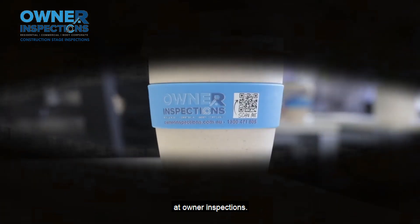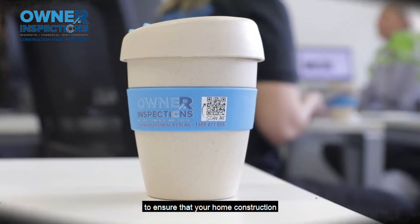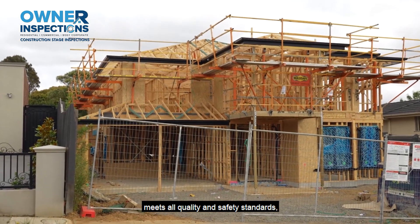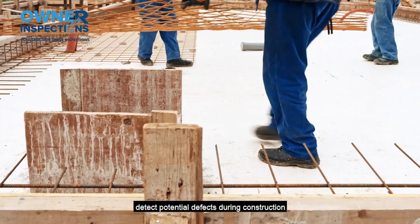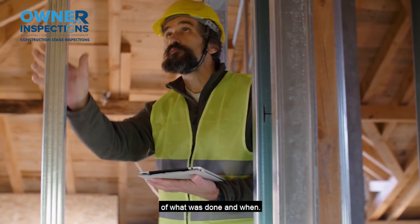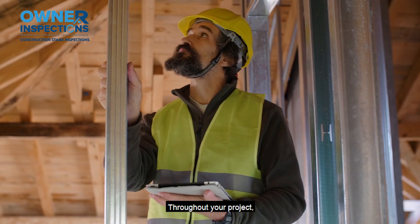At Owner Inspections, we are your second eyes to ensure that your home construction meets all quality and safety standards. We detect potential defects during construction before it gets too late, and provide you with documentation of what was done and when throughout your project.